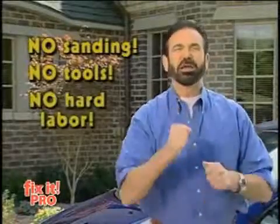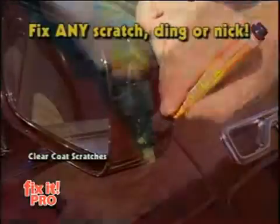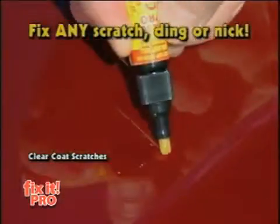No sanding, tools, or hard labor — you just fix it fast. Got a scratch? Fix it. Got a door ding? Fix it. Got a nick? Fix it and forget it.